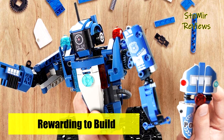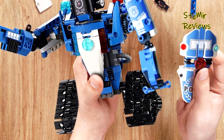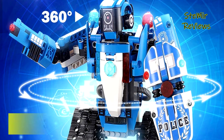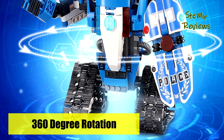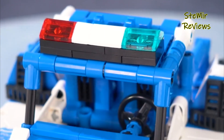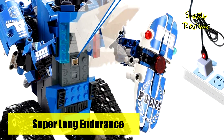The robot toy supports cycle charging and can be played for 60 minutes. Remote control distance exceeds 25 meters. All 556 pieces are made of safe, BPA-free friendly materials. It makes a great STEM project for kids ages 8 to 12 and is an ideal gift for boys and girls on birthdays, holidays, Christmas, and any occasion.